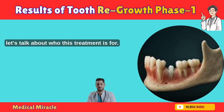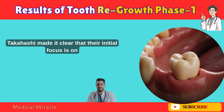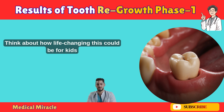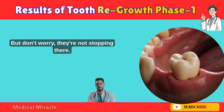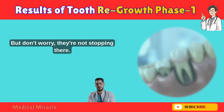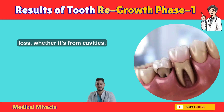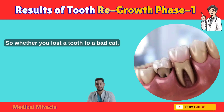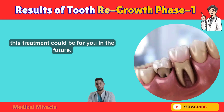Now let's talk about who this treatment is for. Dr. Takahashi made it clear that their initial focus is on congenital patients — children born with missing teeth due to genetic conditions. Think about how life-changing this could be for kids who've never had a full set of teeth. But they're not stopping there. The next phase of research will target everyone with tooth loss, whether it's from cavities, gum disease, or other bacterial issues. So whether you lost a tooth to a bad cavity or an accident, this treatment could be for you in the future.